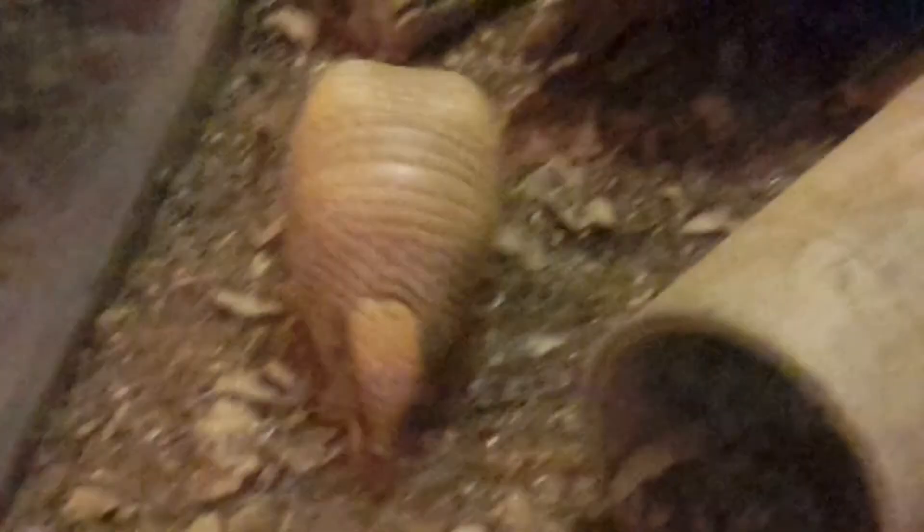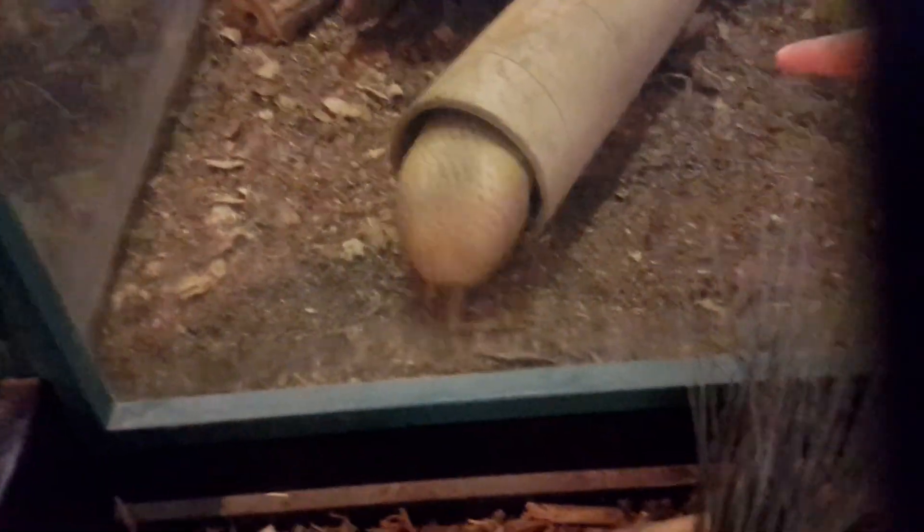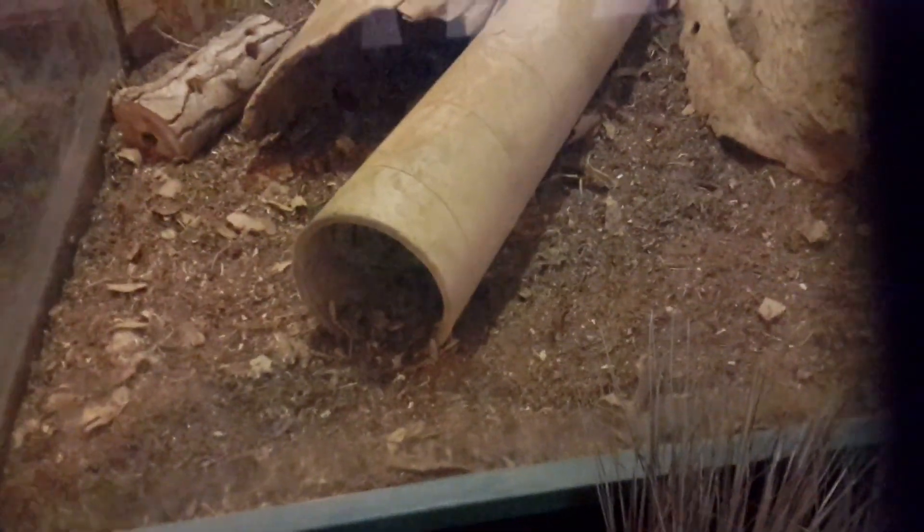Armadillo. Look, there's an armadillo. What the heck is this thing? He looks so weird. He's so cute, he looks like he's just sliding around stuff. That's what Sonic was supposed to be, but then they made him a hedgehog instead.